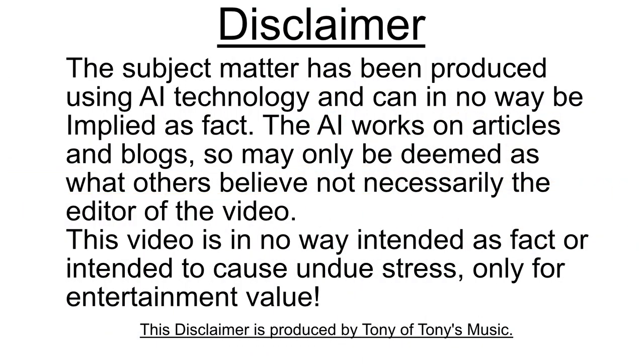Disclaimer: the subject matter has been produced using AI technology and can in no way be employed as fact. The AI works on articles and blogs, so it may only be deemed as what others believe, not necessarily the editor of this video. This video is in no way intended as fact or intended to cause undue stress, only for entertainment value. This disclaimer is produced by Tony of Tony's Music. Thank you.